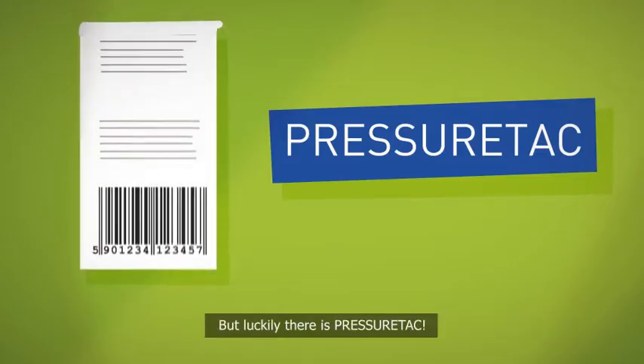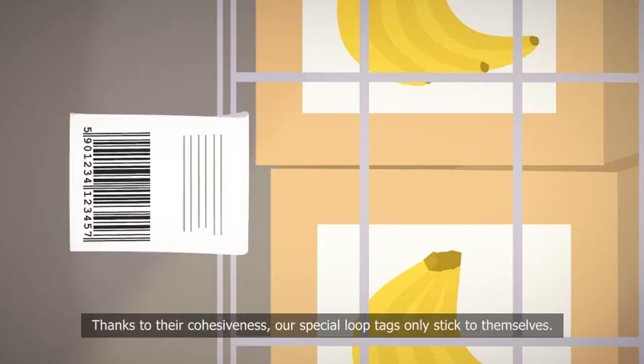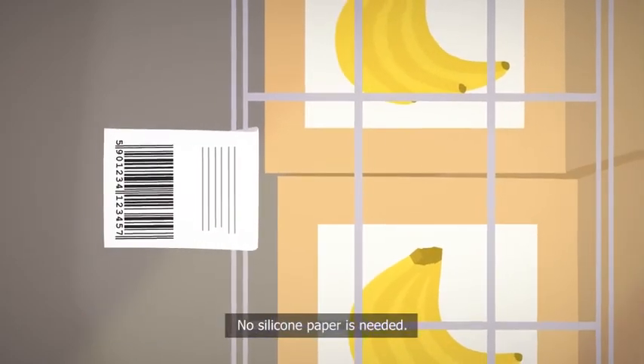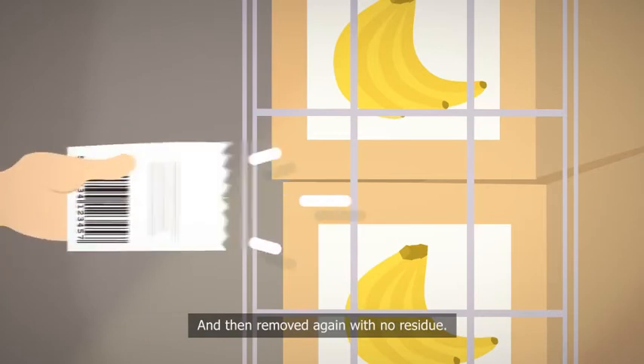But luckily, there is PressureTack. Thanks to their cohesiveness, our special loop tags only stick to themselves. No silicone paper is needed. The loop tags can be quickly attached to the containers without waste and then removed again with no residue.